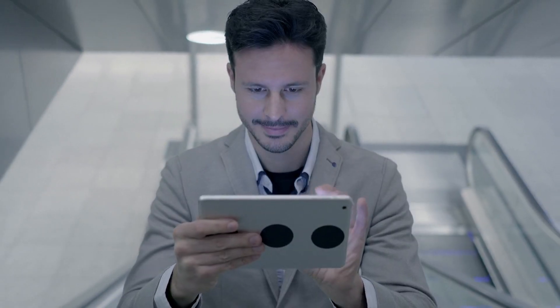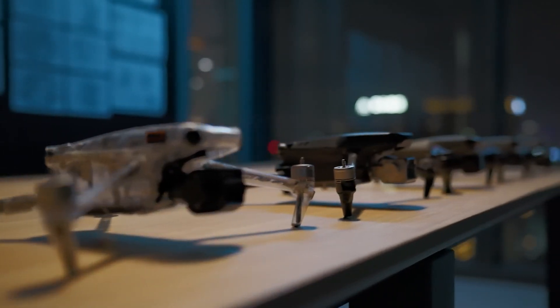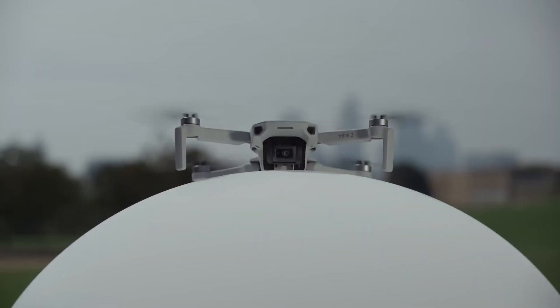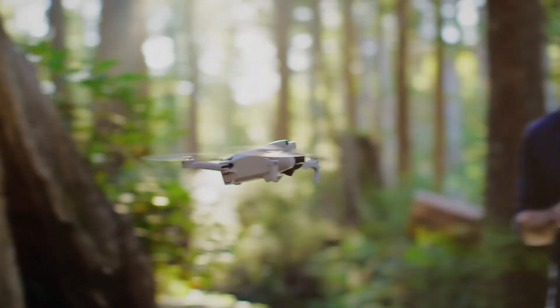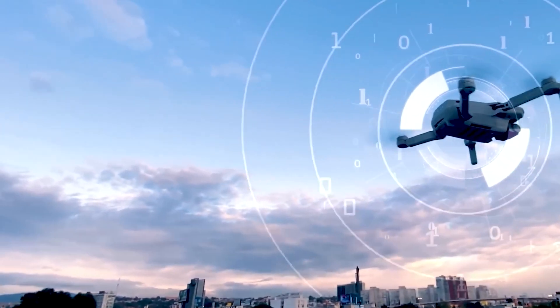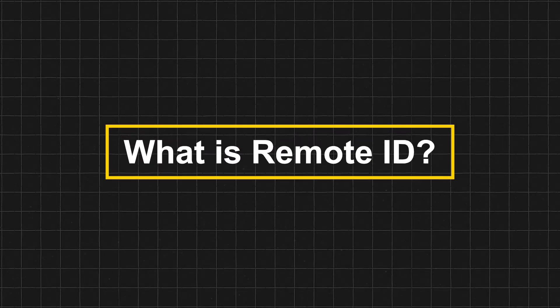Hi everyone, welcome back to our channel. Today we're going to talk about an important topic that's been making headlines in the drone community: remote ID. If you're a drone enthusiast or a professional drone pilot, you might have heard of it. But if you're new to the world of drones, don't worry, we've got you covered. In this video, we'll explain what remote ID is, why it's necessary for DJI drones, and how it's going to impact the drone industry.